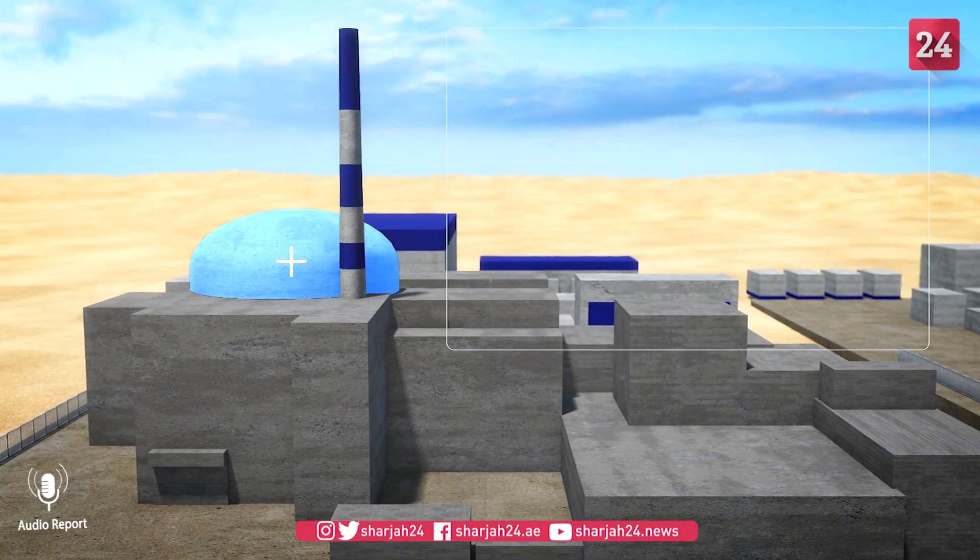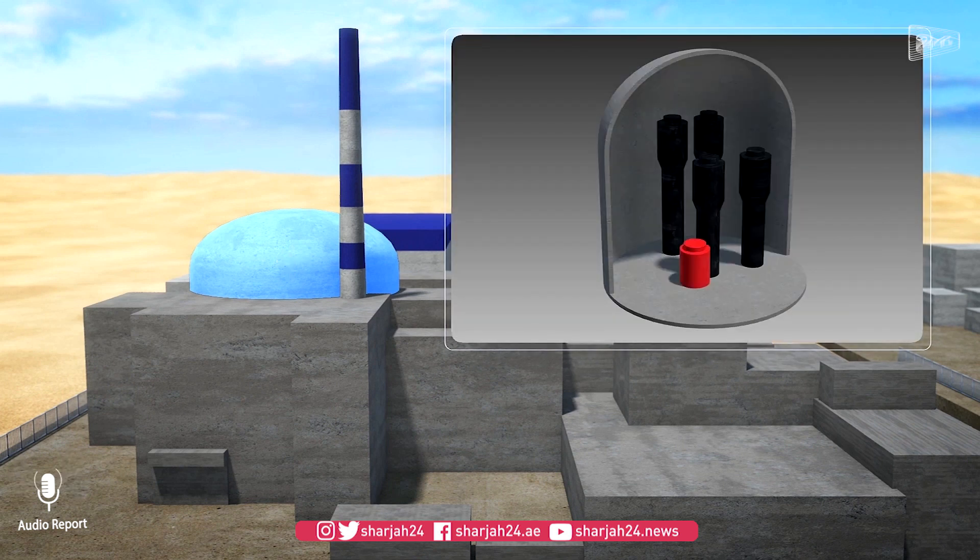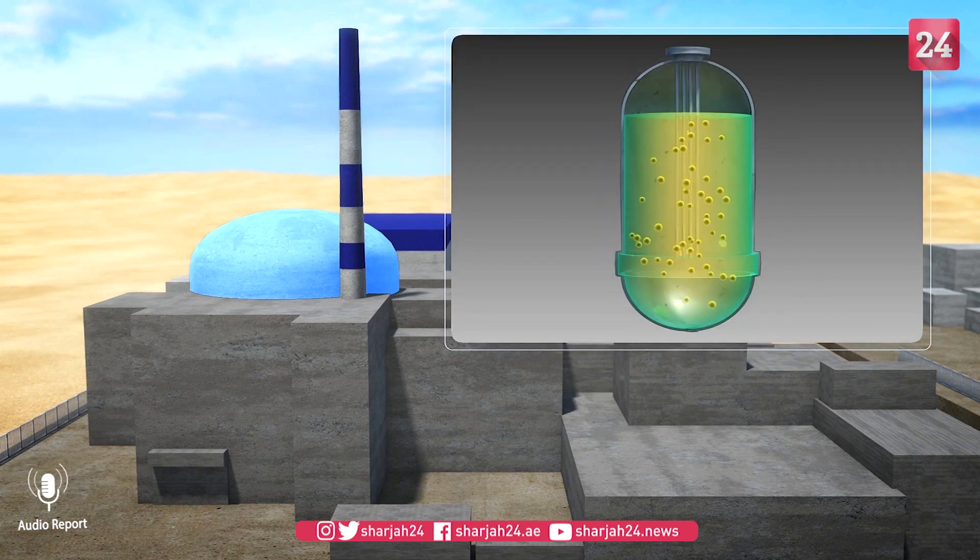While in conventional nuclear plants the fuel is stored inside the fuel rods, in plants with molten salt reactors it is dissolved directly into the molten salt liquid core.